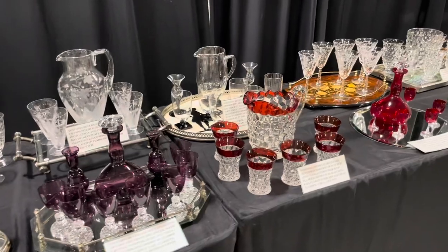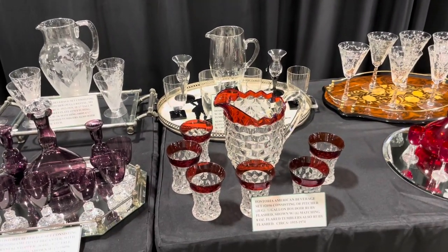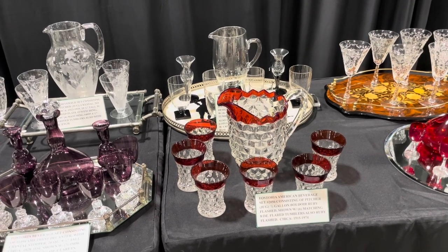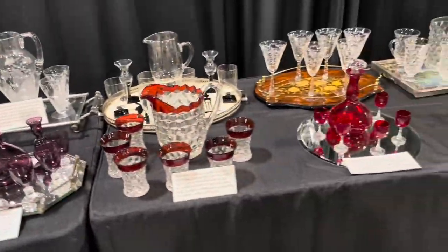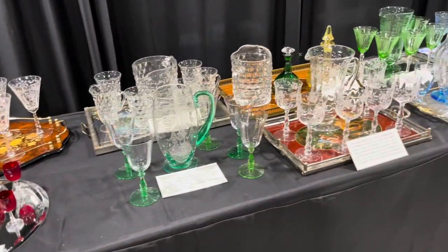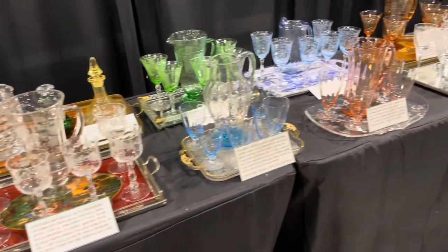Look at the Fostoria — that's something I didn't know. Fostoria did the ruby flashed edge. That's neat to know. Look at all the American Lady. Let's get done with this display and then we'll go shopping.